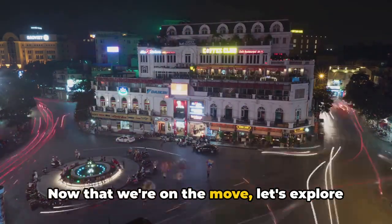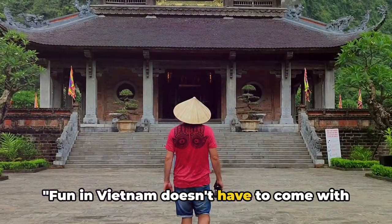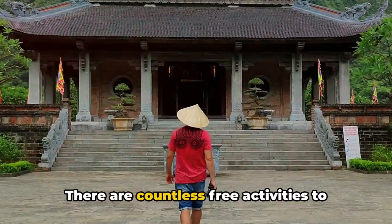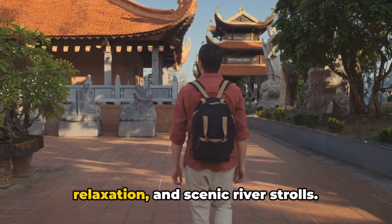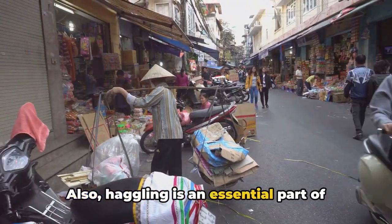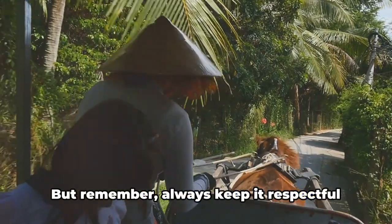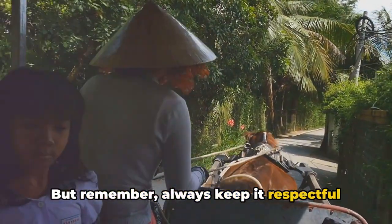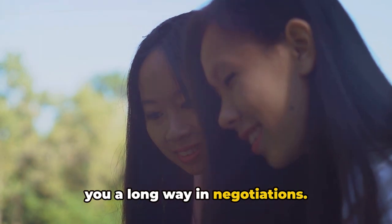Now that we're on the move, let's explore some pocket-friendly activities. Fun in Vietnam doesn't have to come with a hefty price tag. There are countless free activities to enjoy, from temple visits to beach relaxation and scenic river strolls. Also, haggling is an essential part of the shopping experience — it's not just accepted, it's expected. But remember, always keep it respectful and light-hearted. You'll often find that a smile can get you a long way in negotiations.